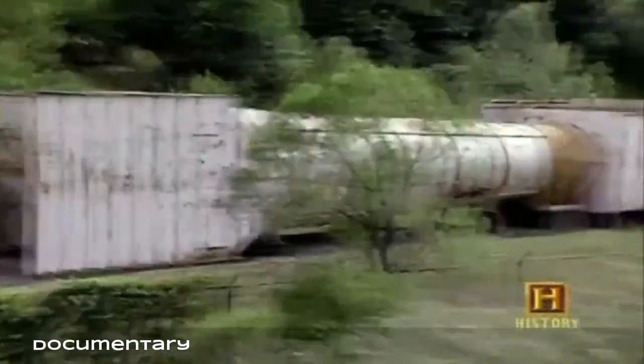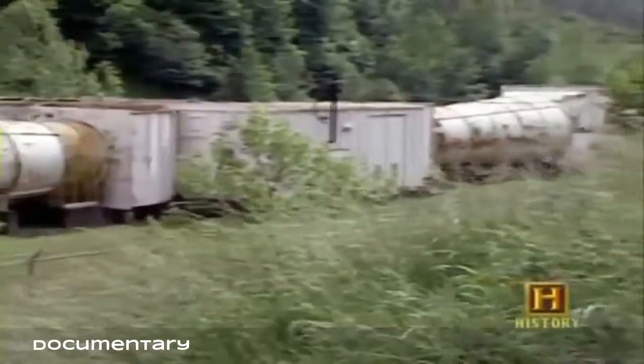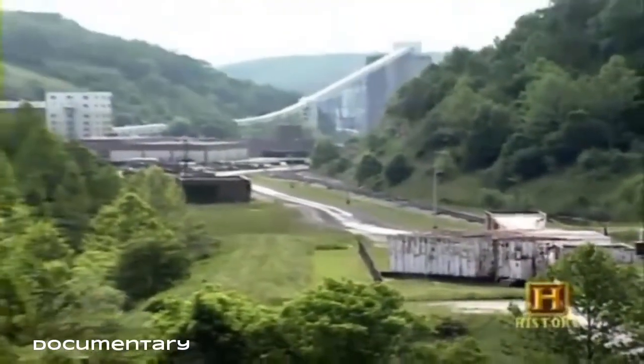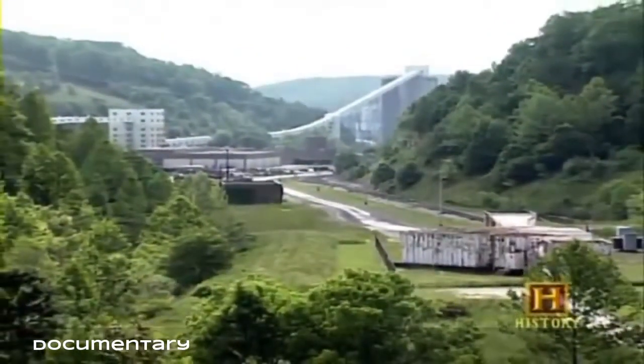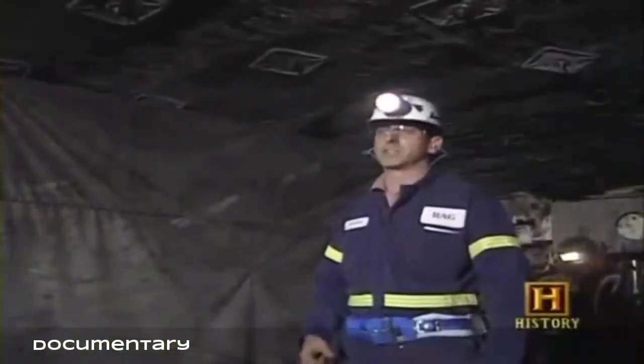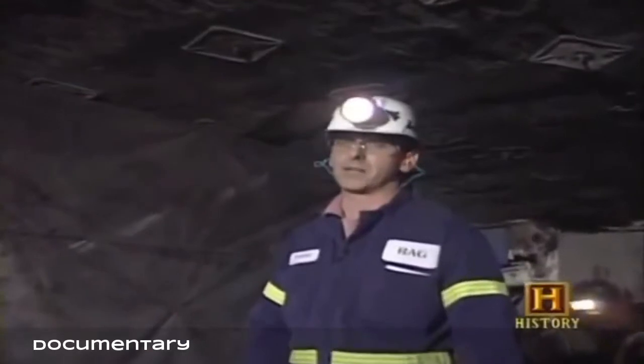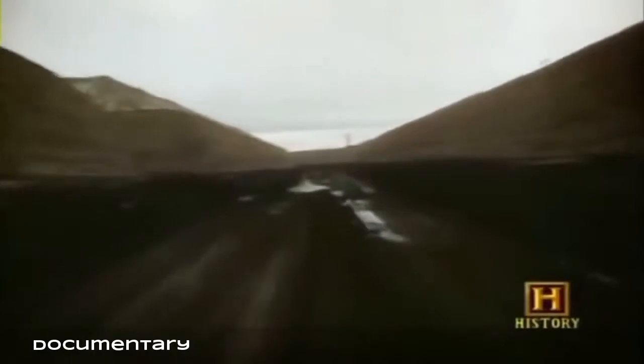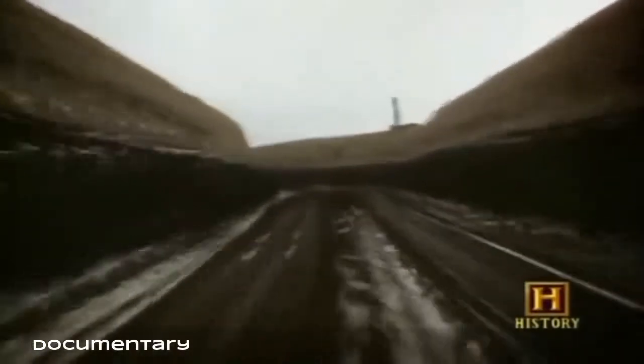Limestone dilutes any hazardous concentrations of coal dust which can cause explosions. Large ventilating fans also remove lingering coal dust as well as methane gas. Huge ventilating fans create a pressure differential to pull atmospheric air from outside into the coal mines, removing gases from the mining areas and helping to control and reduce dust. Ventilating curtains direct air at the working faces where employees perform their duties.